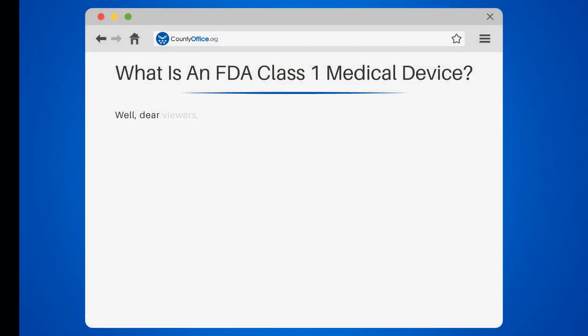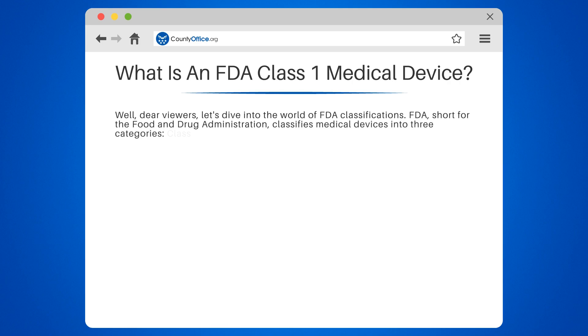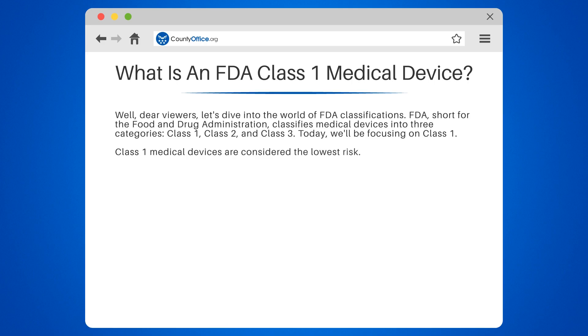What is an FDA Class 1 medical device? Let's dive into the world of FDA classifications. FDA, short for the Food and Drug Administration, classifies medical devices into three categories: Class 1, Class 2, and Class 3. Today, we'll be focusing on Class 1.